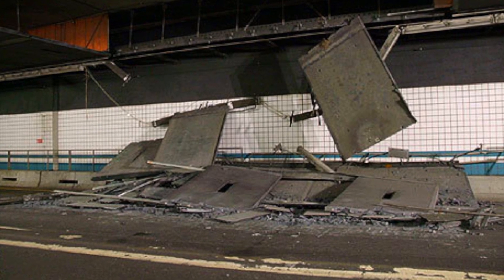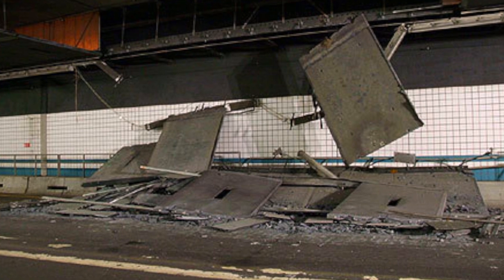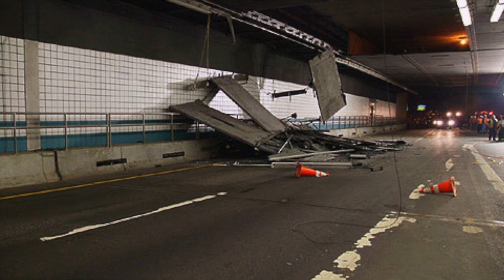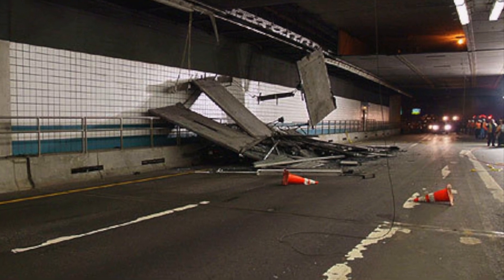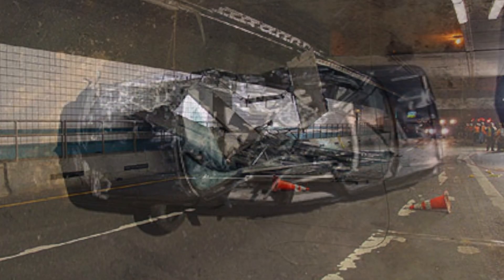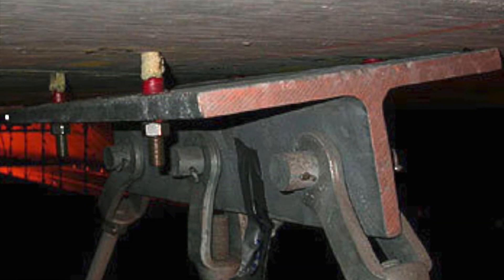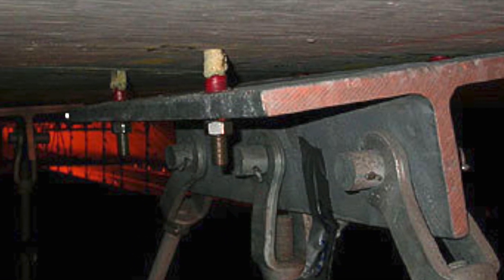On the evening of July 10th, 2006, a newlywed couple were driving through a 10-year-old section of an interstate highway tunnel beneath the city of Boston. Twenty-six tons of concrete ceiling panels and debris collapsed and crushed their car, killing the woman and injuring her husband. The failure of a group of adhesive anchors had set off a chain reaction, causing multiple ceiling panels to fall onto the roadway.